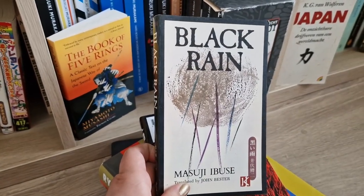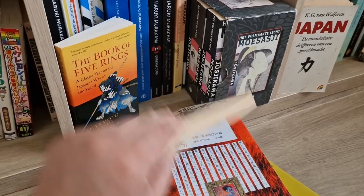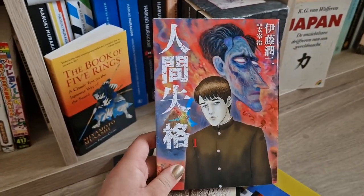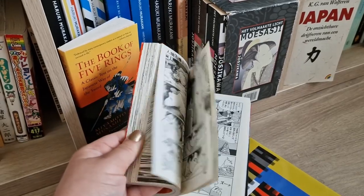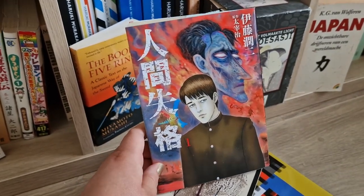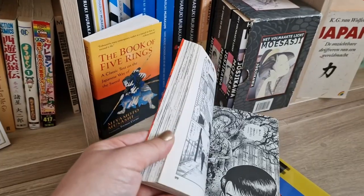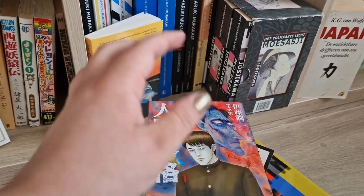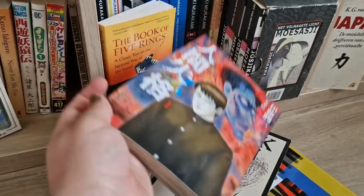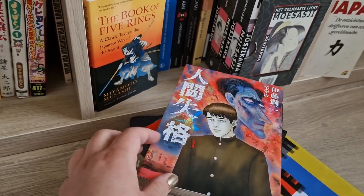In the back I have Black Rain, which is about the atomic bomb that fell on Hiroshima and Nagasaki. I don't know much about the book but I think it will be a difficult and very emotional read. I also have the manga adaptation of No Longer Human in Japanese — drawn by Junji Ito, who is a really good horror manga artist. I'd like to read the manga while reading the Dazai novel, and maybe try the Japanese edition as well. I bought it in Japan; it's the first volume so there are multiple volumes and I only have this one.